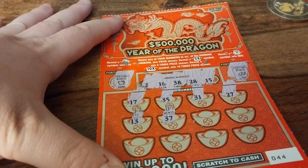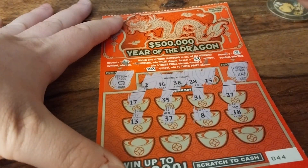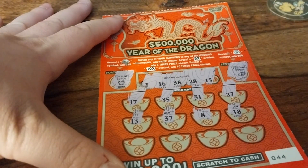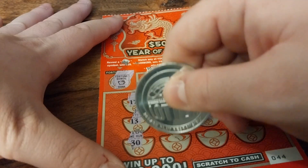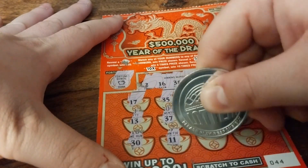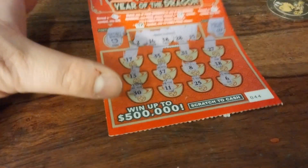Next up: 13, 37, 8, 18. They just love screwing me over — I got 28 and 38 in the winning numbers, but they gave me 8 and 18 instead. Then 30, 11, 25, and 6. So we don't get a win on this ticket.